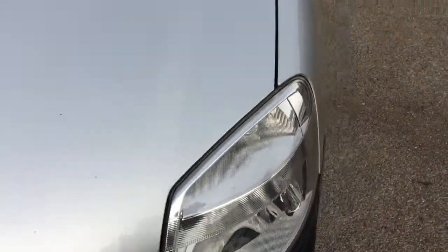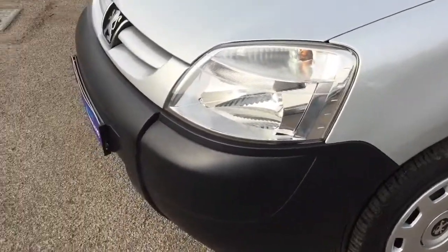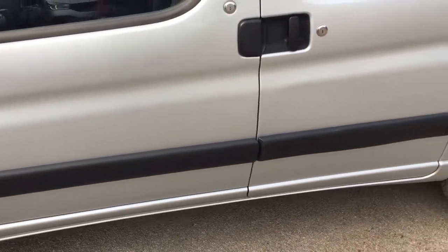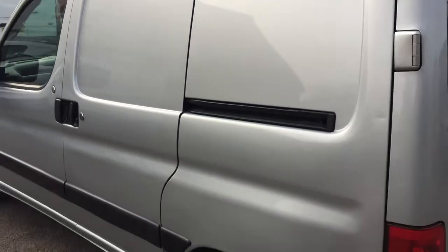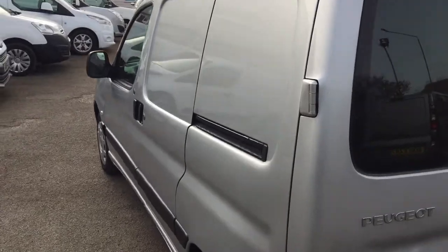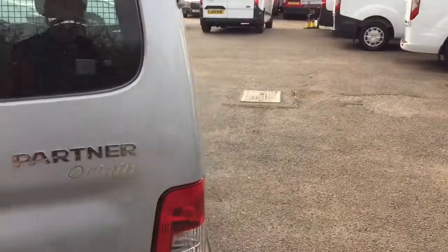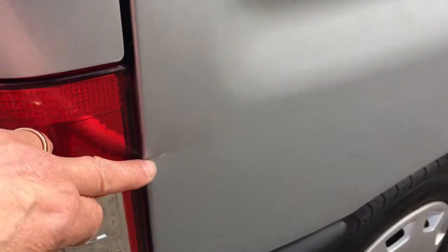There are a couple of minor marks and dings around it but nothing that would spoil your enjoyment. Working our way down the passenger side and around to the back — there's a minor little ding just there in front of the rear light.